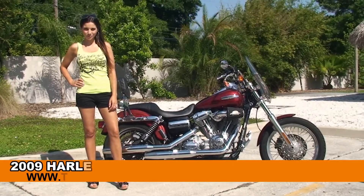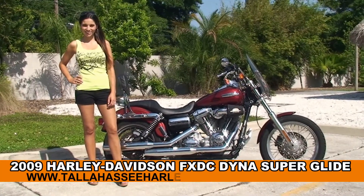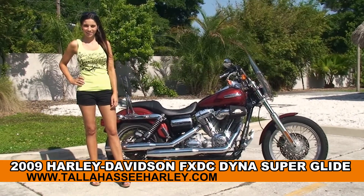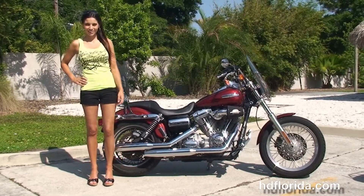Welcome everyone to the world famous Harley-Davidson of Tampa. First of all, I want everyone to say hello to Stevie. Next I want to show you this remarkable used 2009 Dyna Superglide.